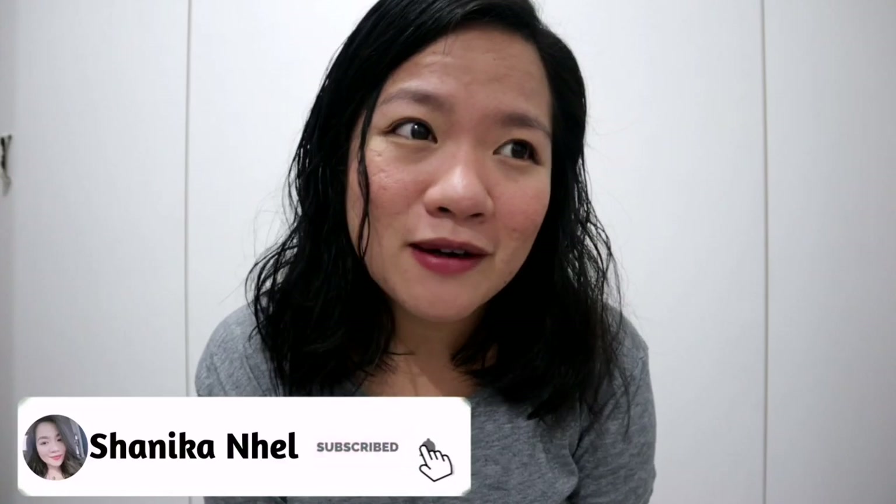For today's video, guys, namiss ko mag-haul. I have a very special trip coming soon and napa-ukay ako. So basically, syempre bilang mahal mag-shopping sa mall, syempre mag-ukay na lang ako, diba? Maraming namang magaganda. So might as well share the items na nabili ko na sobrang mura. So without further ado, let's start!